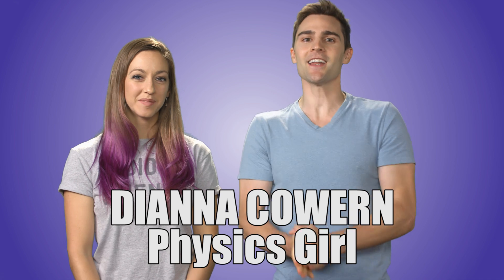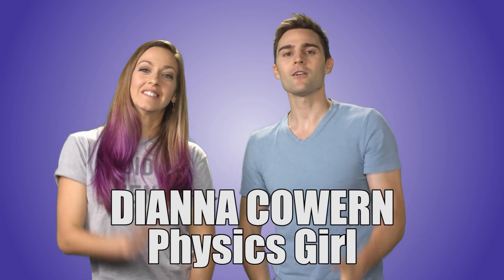What's up, Nickopedia fans? Today we have a special guest joining us, Diana Coward. You may know her from Physics Girl — that's where she usually is. It's actually her YouTube channel, Planet Physics Girl.